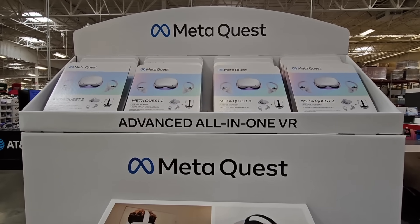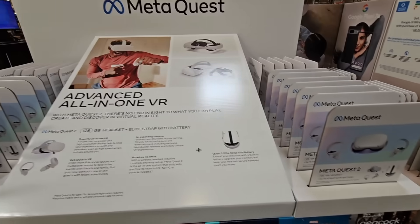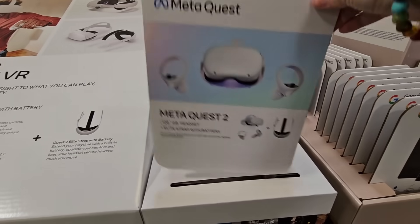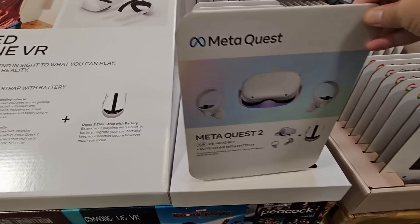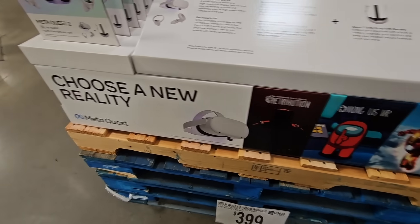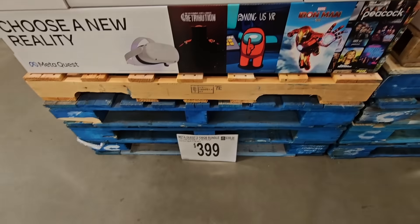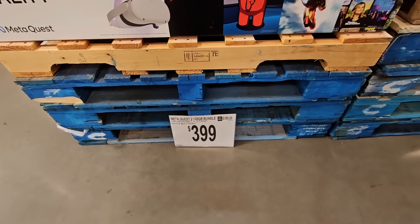And then the VR system. This is by MetaQuest, and this is a bundle here. So you can see right here, it's going to tell you exactly what you're getting. There are so many different bundle sets. This one is actually $399. There are so many different price points, and it really depends on what you're looking for in the VR system.